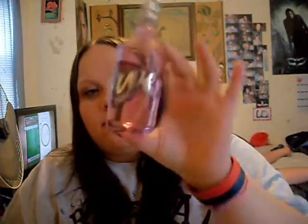My favorite perfume that I've been using has been Curve Crush, and it smells so good. I've also been using a lot of hand sanitizer because the flu is going around.